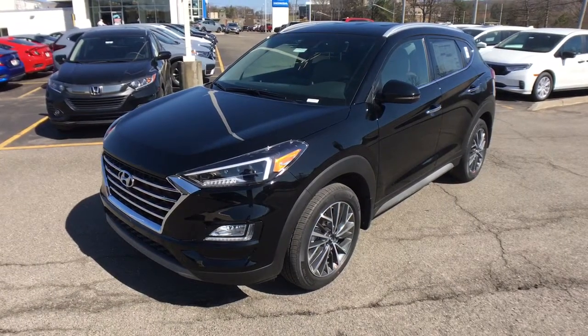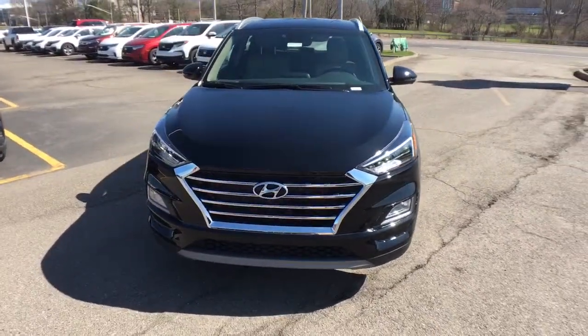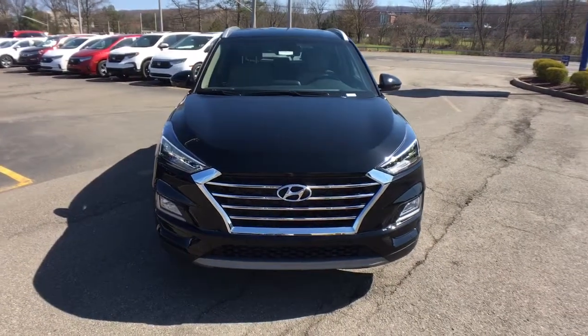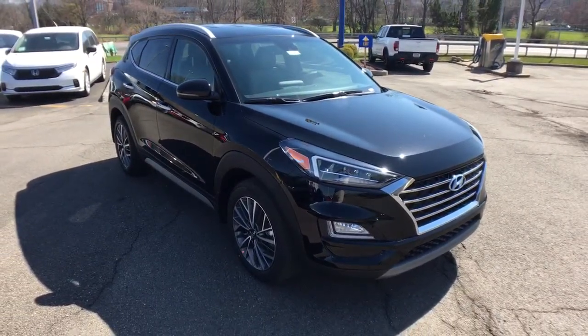Get into the 2021 Hyundai Tucson. Give yourself the quality and comfort you deserve with this refined Hyundai Tucson. Meticulously constructed, smooth riding, and equipped with standard driver assist safety features, this compact crossover has what you need to get the most out of every drive.